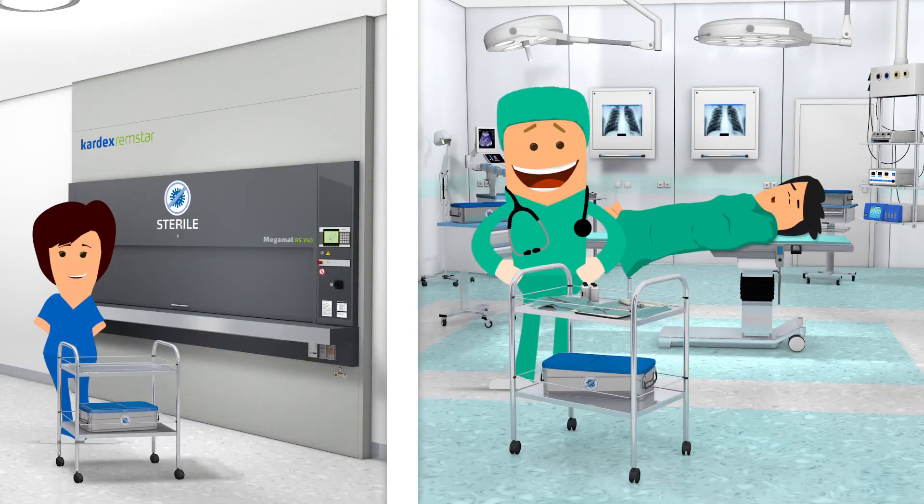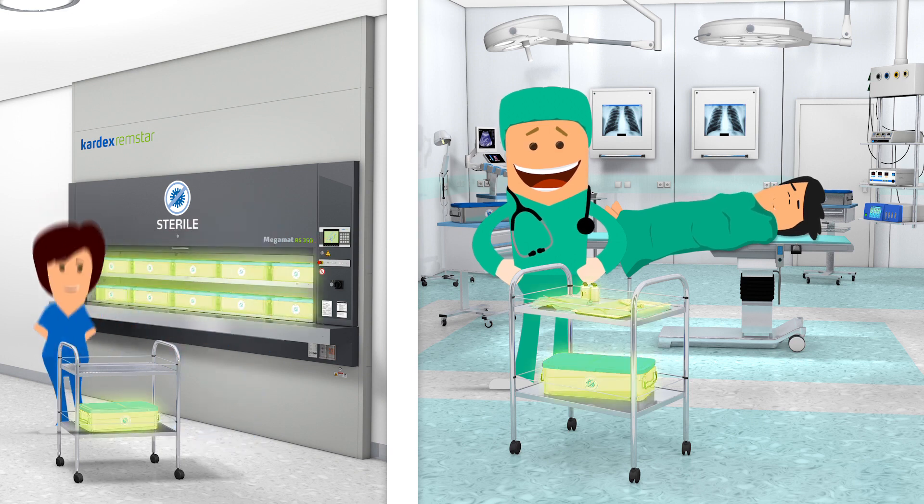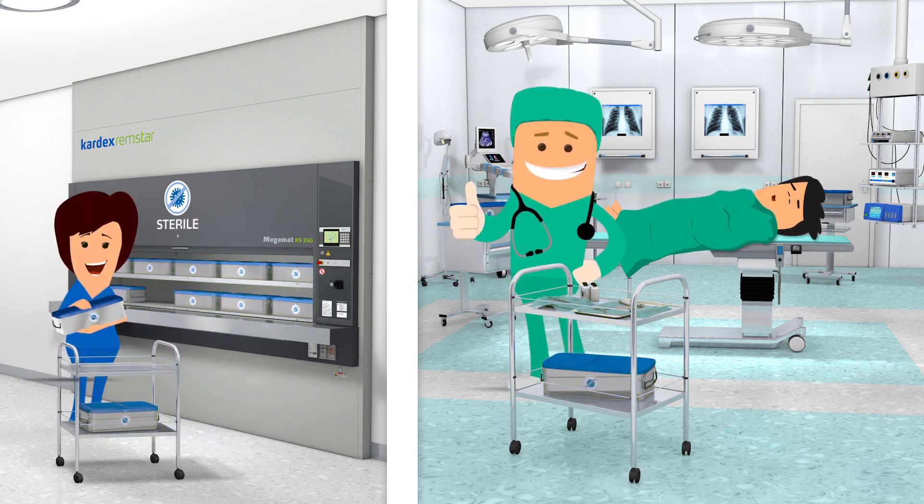For all surgeries, OmegaMat RS provides the necessary instruments at the touch of a button — fast, sterile and fully automatic.